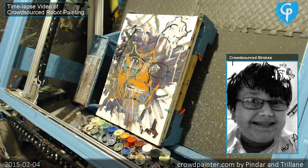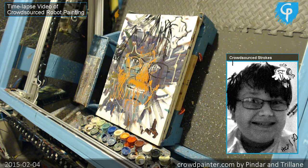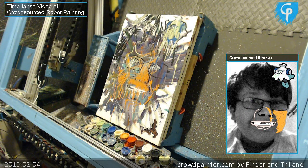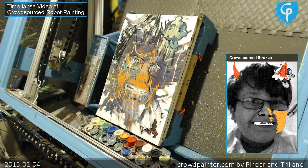First, some quick background. This is a time lapse and this painting took a couple days, so we're showing it a lot faster than it actually happened. The robot is painting strokes coming in from people on the internet, which you can see in the bottom right hand corner in that pip. Those are instructions that people are painting, and the robot is trying as fast as it can to paint all those instructions, all those strokes.